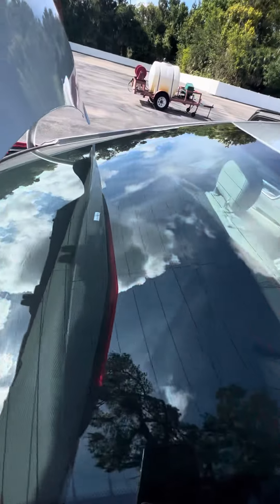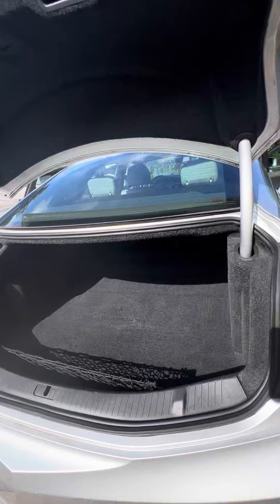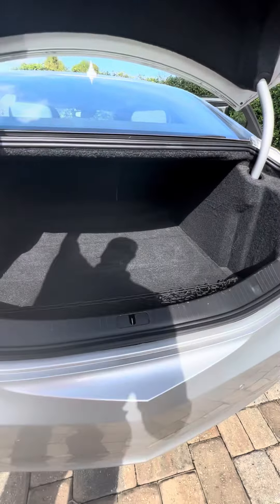You have a rear window shade that comes up in the back window. Really deep trunk with plenty of storage space, a rear backup camera, and panoramic sensors.